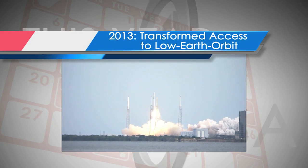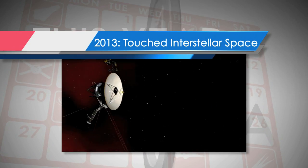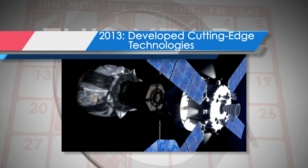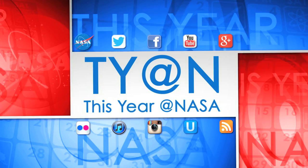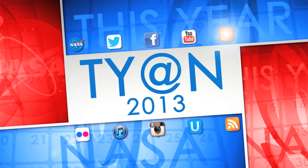In 2013, NASA helped transform access to low Earth orbit – even as one of our venerable spacecraft reached the boundaries of the solar system. We moved ahead on technologies that will help us carry out an ambitious asteroid mission we announced, and eventually move on to Mars. Here's a quick trip back through 2013 for those and some of the other big things that happened this year at NASA.